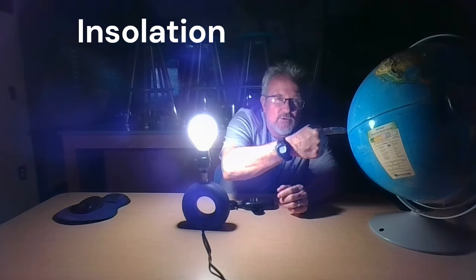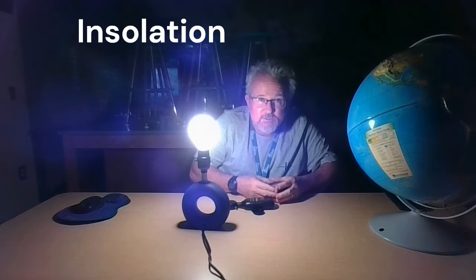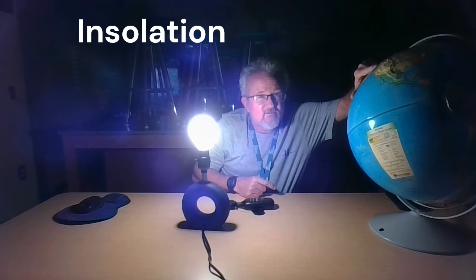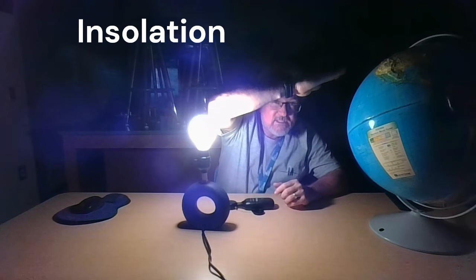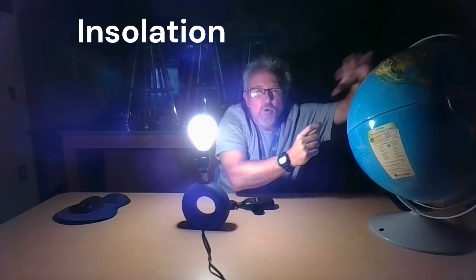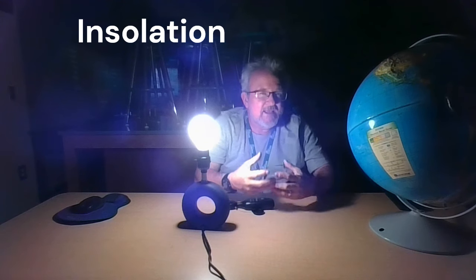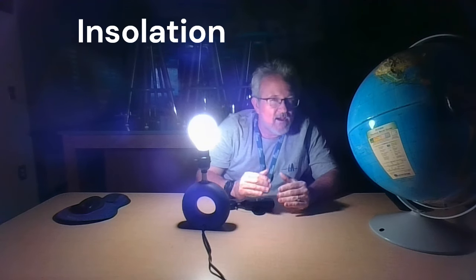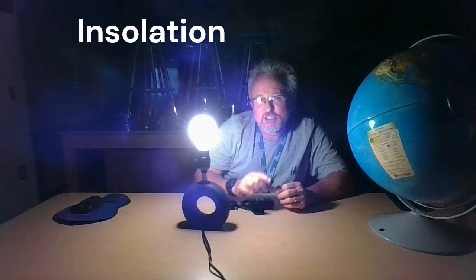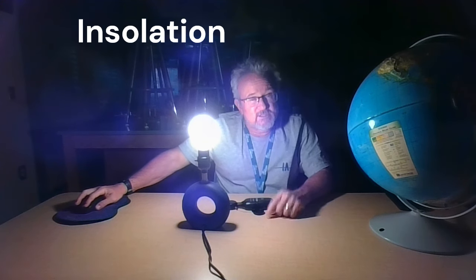At 90 degrees, the energy hits the globe straight on — all the energy is directly overhead, focused and concentrated in a very small area. As you go away from the equator, the earth is curved, so that angle is no longer 90 degrees and the sun's rays get spread out more. If energy from the sun is spread out over a larger area, the sunlight isn't as concentrated, so you're not getting as much energy and you'll have lower temperatures. This concept is known as insolation — the spreading out of the sun's energy because of the curvature of the earth. The farther you get from the equator, the more spread out sunlight is and the lower your temperatures tend to be.